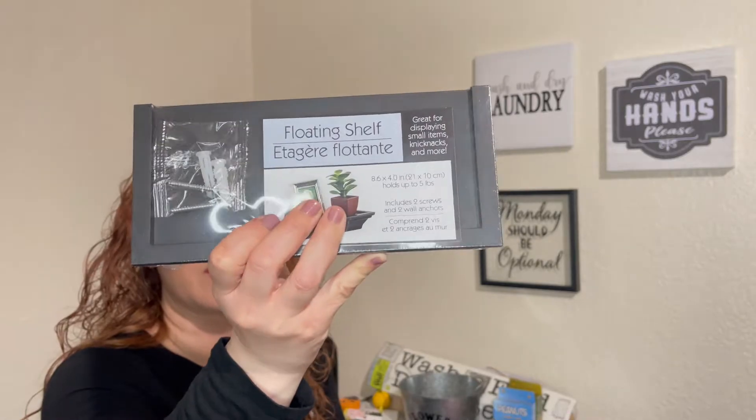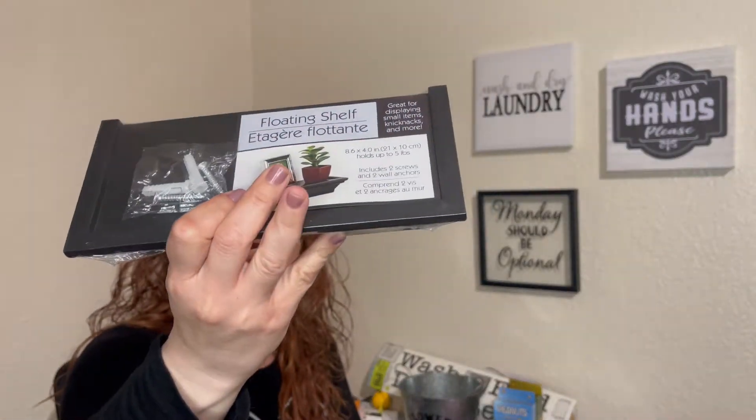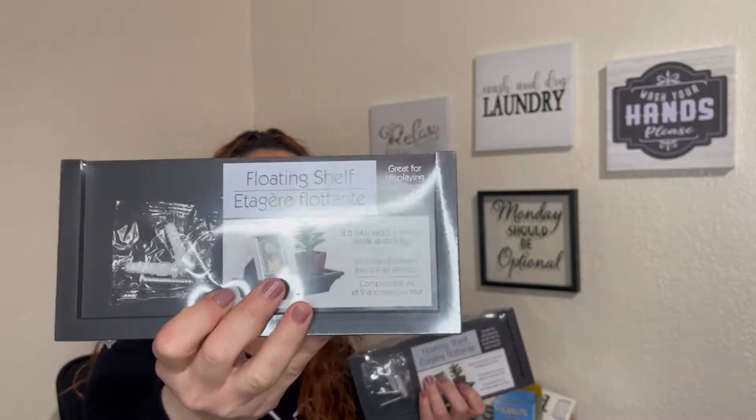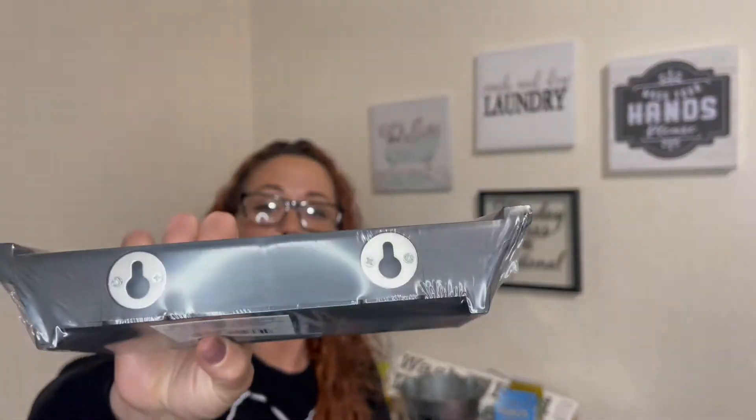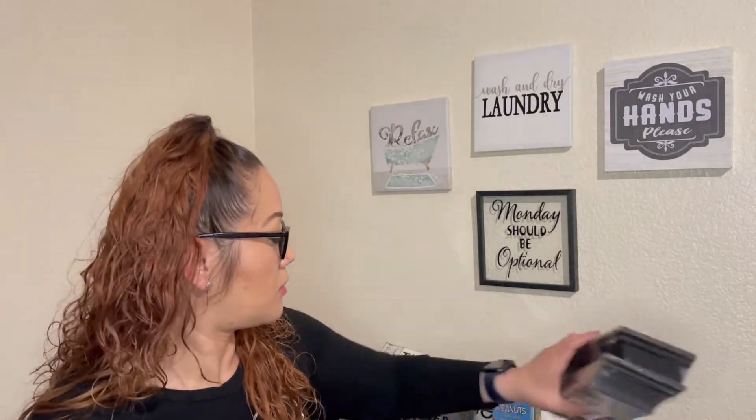Another great find were floating shelves, and these are actually really cool. I was really shocked when I found them — there were about three boxes left at my Dollar Tree. So far I've only seen them in black, but you could always spray paint them. I don't know if I'm going to use them in our room, the living room, or maybe spray paint them pink glitter for my daughters. They are 8.6 by 4 inches, hold up to five pounds, and include two screws and two wall anchors. Really cool.